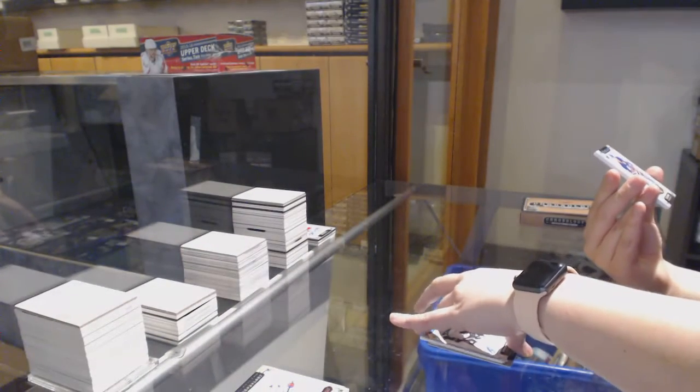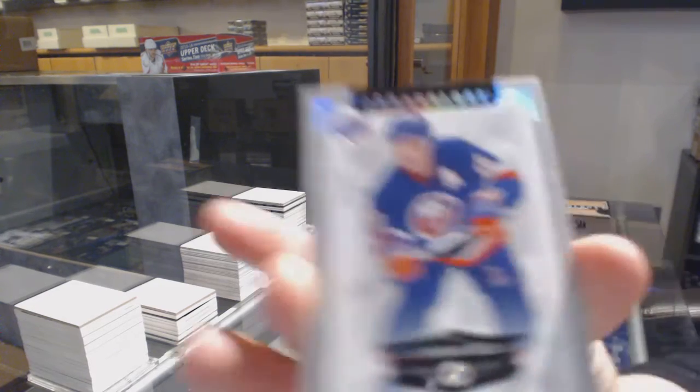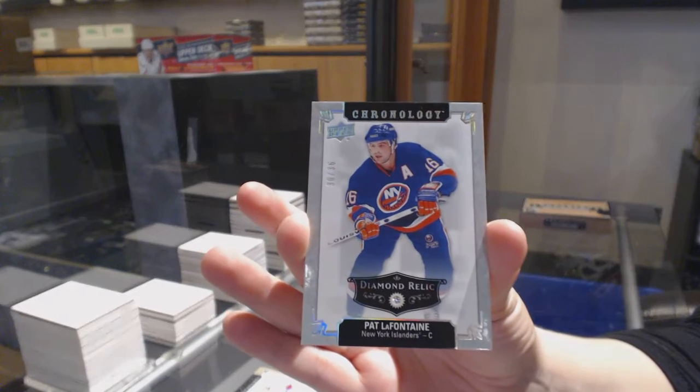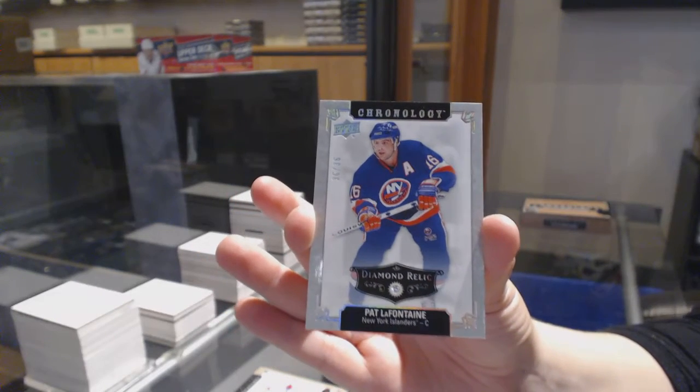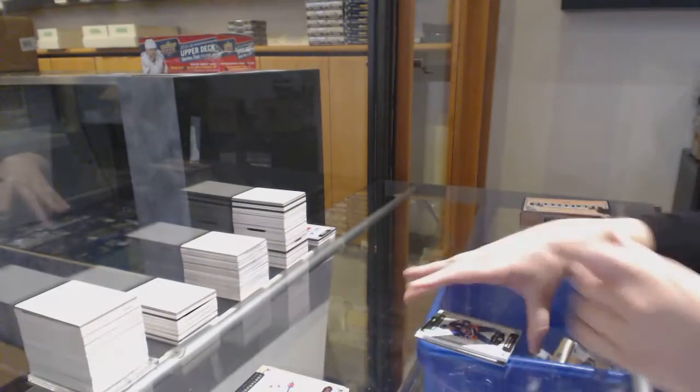And we've got a diamond relic for the New York Rangers, number 36 — Pat LaFontaine. I'm sorry, New York Islanders. Pat LaFontaine, New York Islanders.